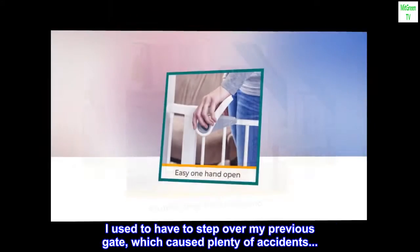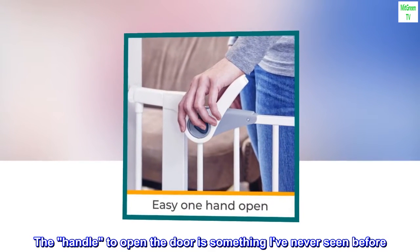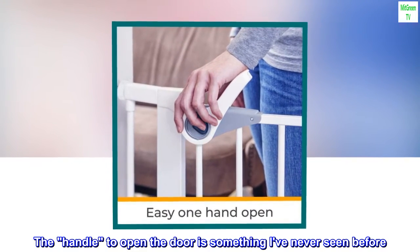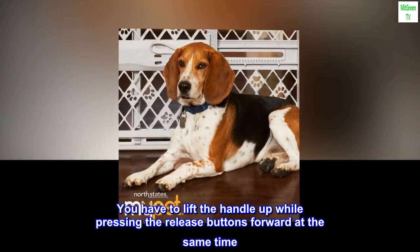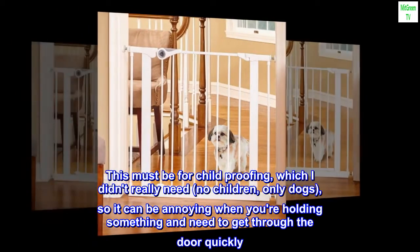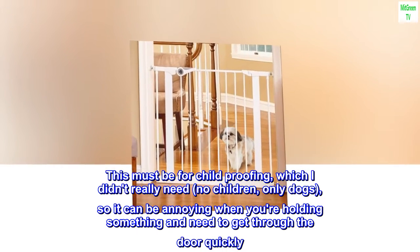I used to have to step over my previous gate, which caused plenty of accidents. The handle to open the door is something I've never seen before — you have to lift the handle up while pressing the release buttons forward at the same time. This must be for child-proofing, which I didn't really need — no children, only dogs — so it can be annoying when you're holding something and need to get through the door quickly.